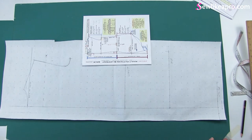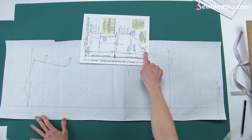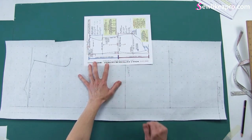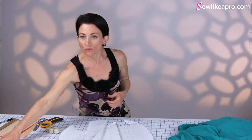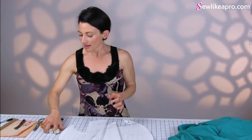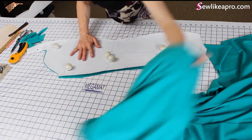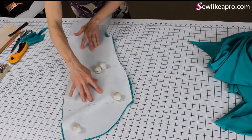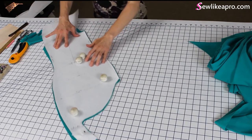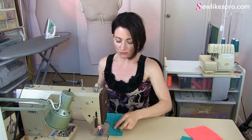Thanks so much for joining me again for this video, where we are going to focus on the spine curvature and why it is not the same for everyone and how to know what to do for your pattern. You want to have your sketch with the measurements handy, and fabric weights — I'll turn this right around for you.